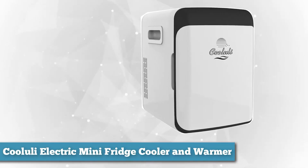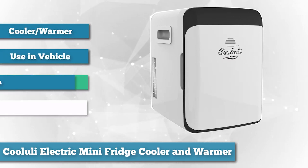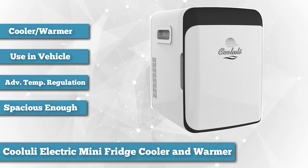Foodies who dabble in all things outdoorsy are sure to fall in love with Kulule's Electric Mini Fridge Cooler and Warmer. Not only is it essential to any dorm, office space, playroom, or garage turned into man cave, but it offers gourmands the unique option to bring their favorite snacks with them on the go.